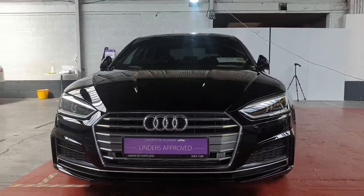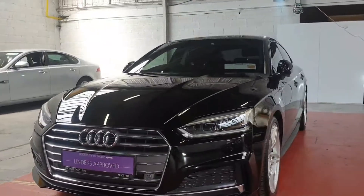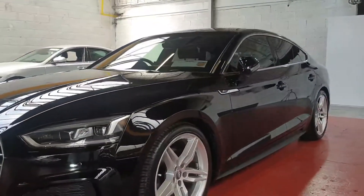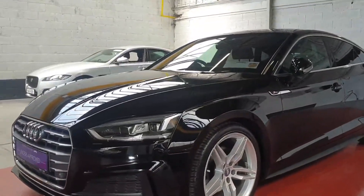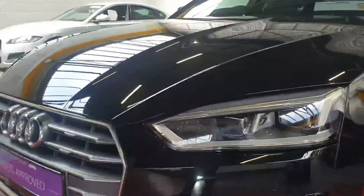Hey folks, Barry here from Linderson Chapel Izzard with a video on one of our latest arrivals. This is an absolutely stunning Audi A5 Sportback — it's an S-line TFSI 2019, absolutely cracking car in perfect condition.